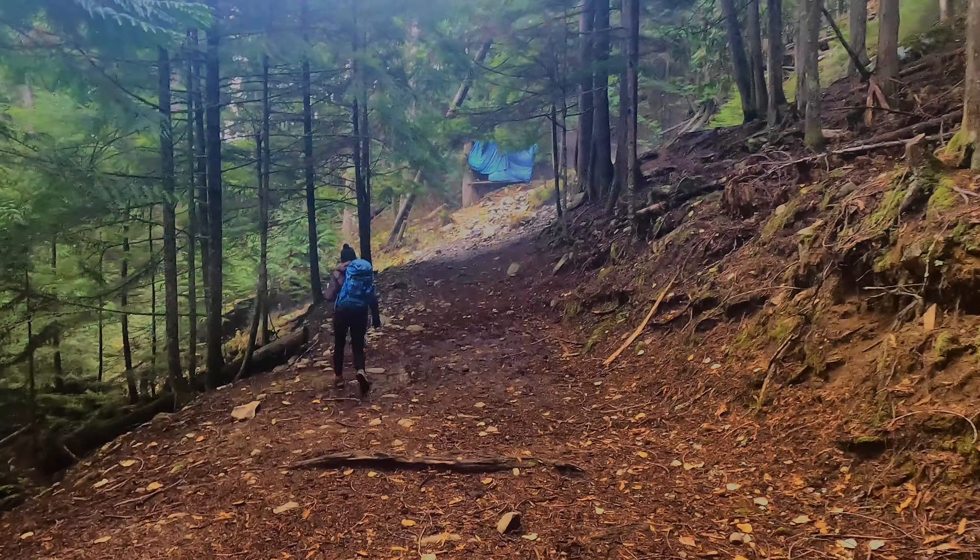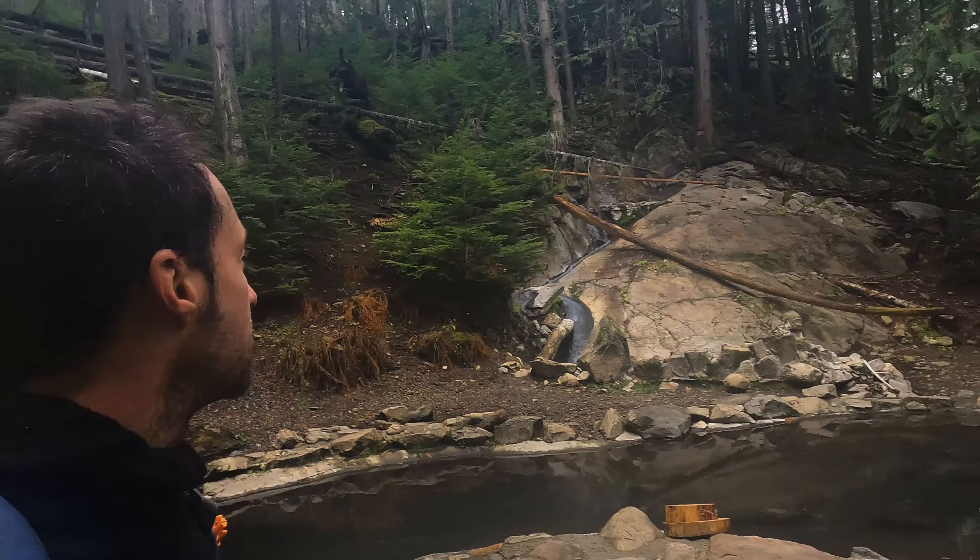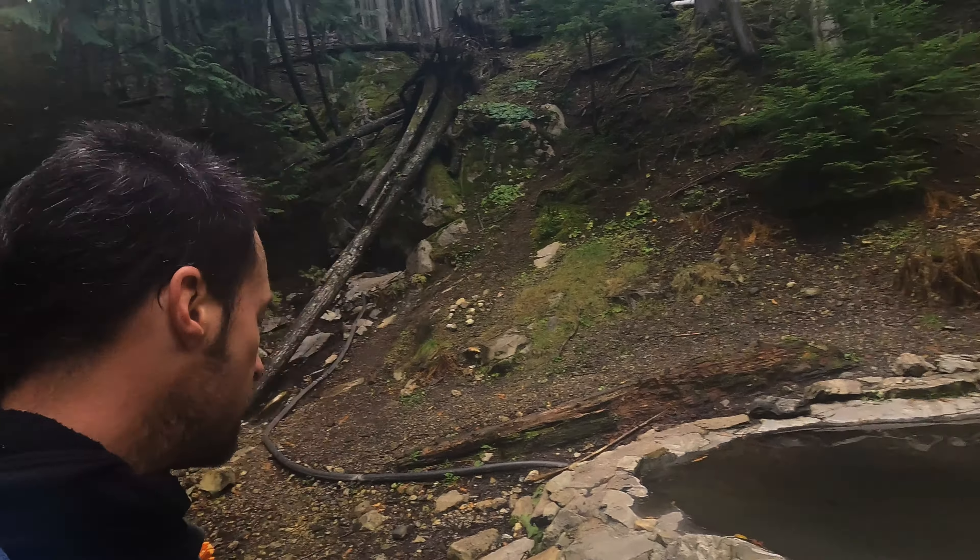This is a rare sight in BC's natural hot springs — to show up and have no one here, so that is a delight, especially at a small hot springs.